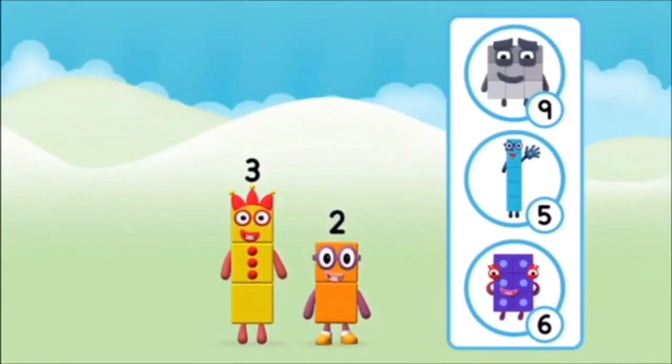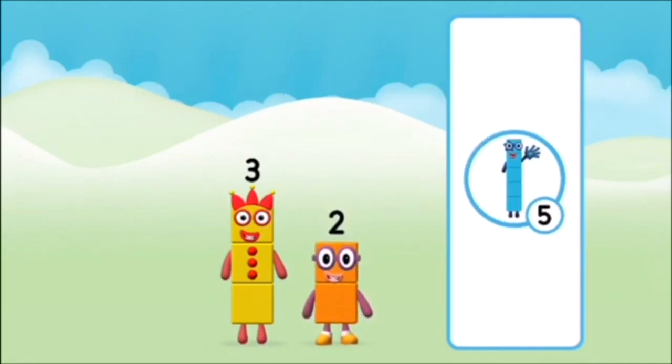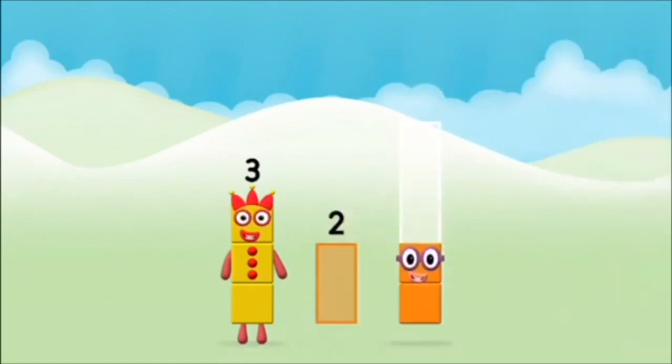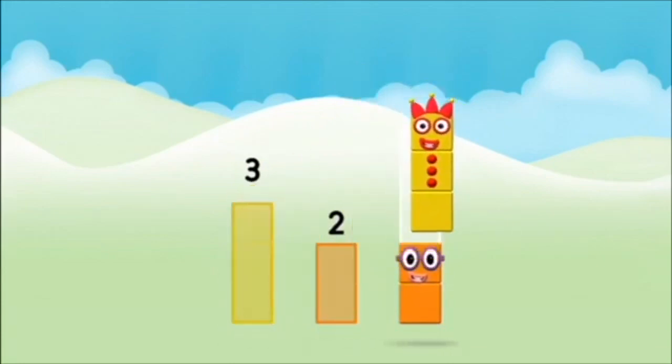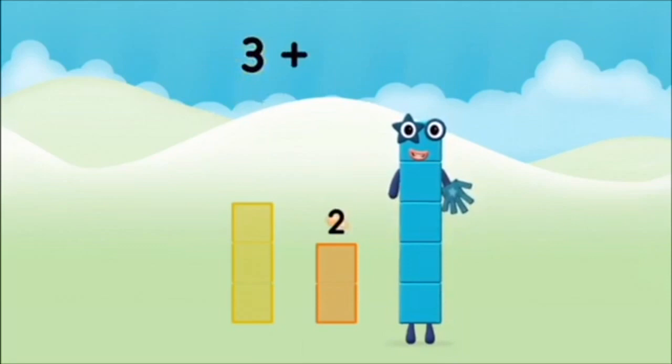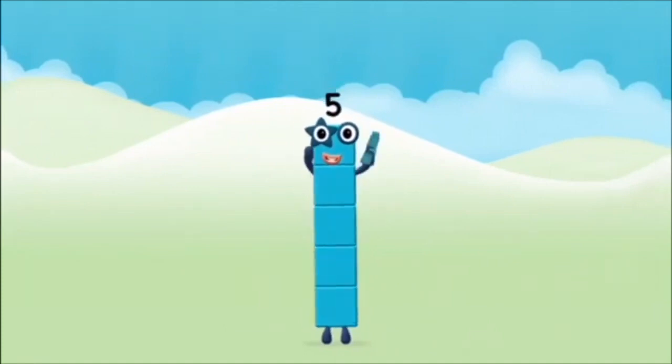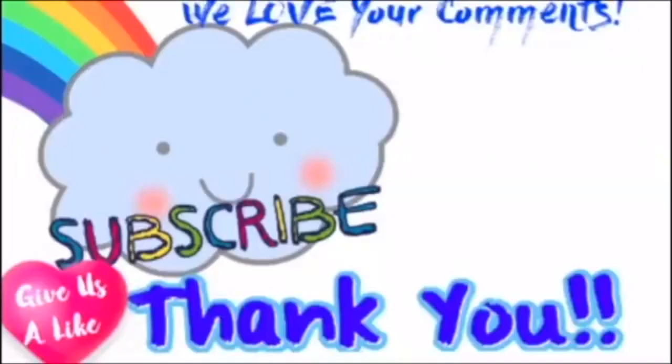Do you know which number block you'll make when you add these two number blocks together? That's the correct answer! Add the number blocks together! Three plus two equals five! Marvellous! You make number block five! Go to school! Thank you.